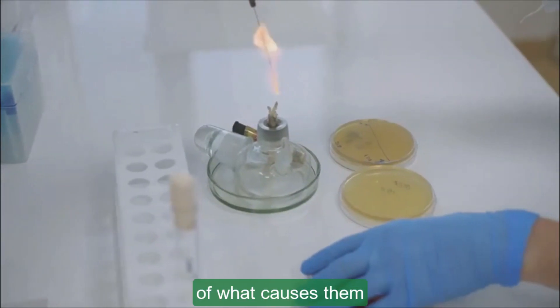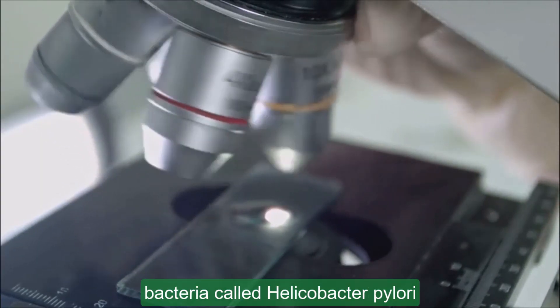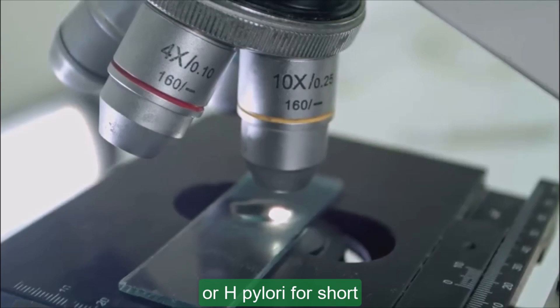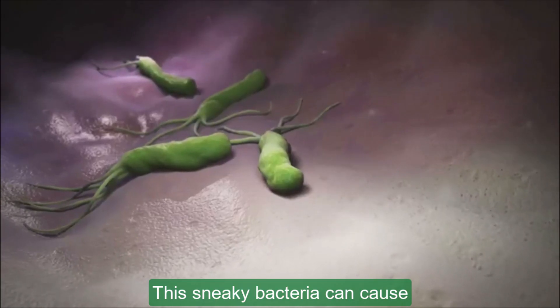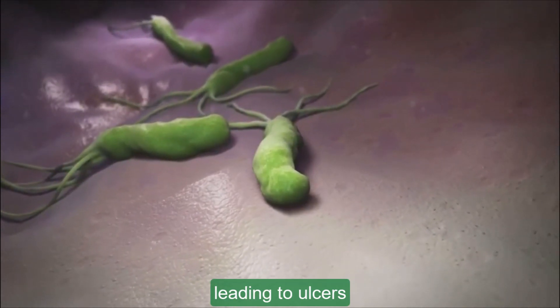Now let's get into the nitty-gritty of what causes them. One of the main culprits is a bacteria called Helicobacter pylori, or H. pylori for short. This sneaky bacteria can cause inflammation and damage the mucus layer protecting your stomach and small intestine, leading to ulcers.